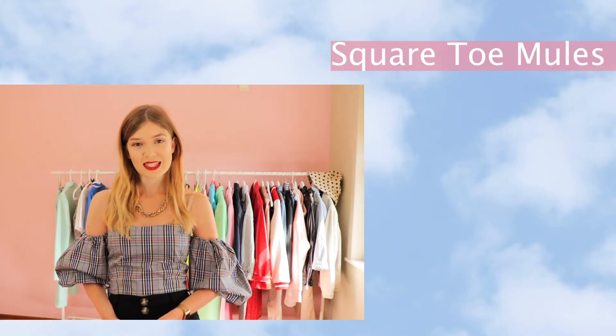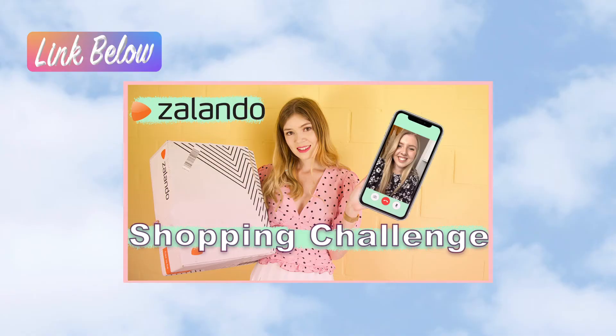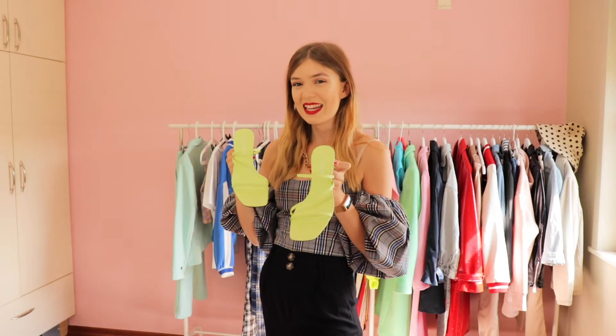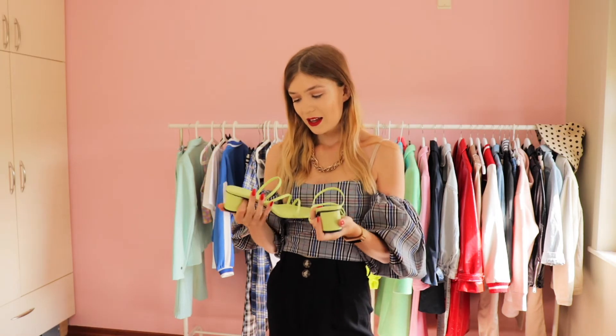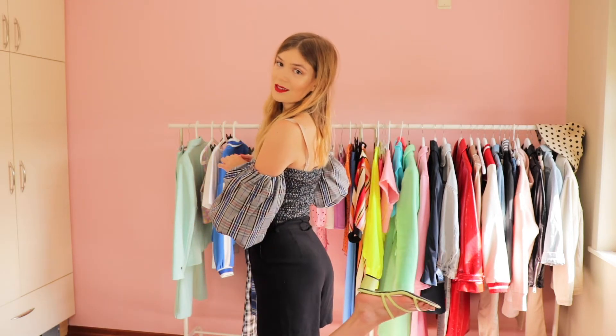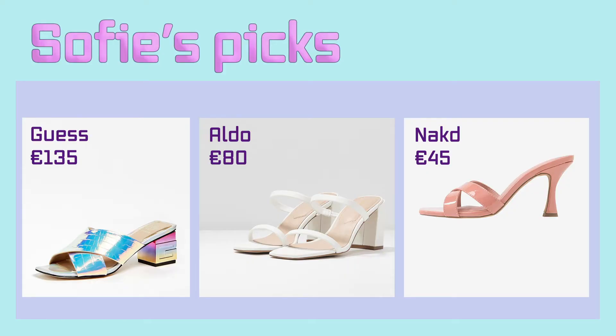Another trend that has been going on this year is the squared toe. I chose these mules — actually Ellen chose them for me. If you haven't seen that video, it's in the infobar somewhere. I really love them and I kept them because I really love the color, although I have nothing else in this color. So goodbye to your old school slipper and hello mules. These are the shoes I picked out, and I would definitely wear the first ones.